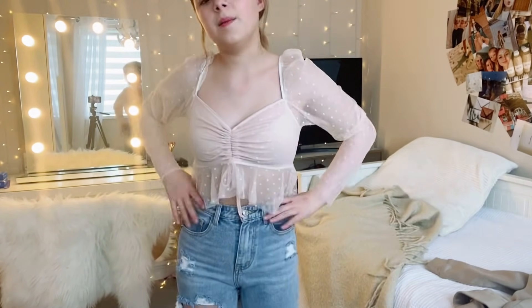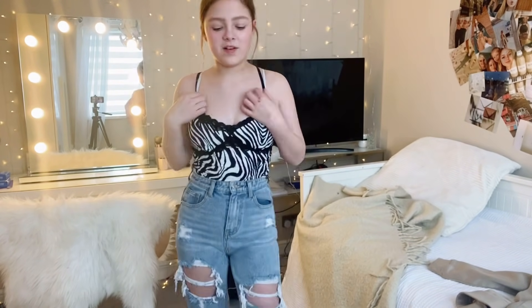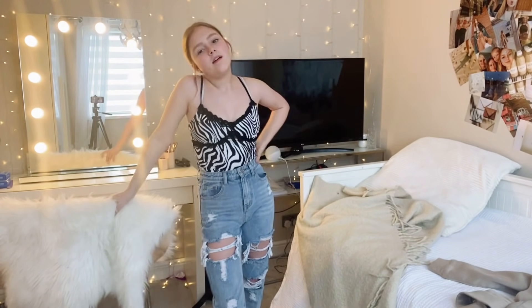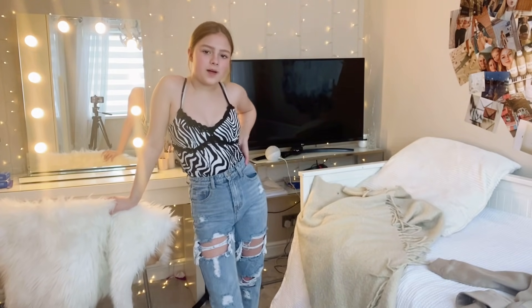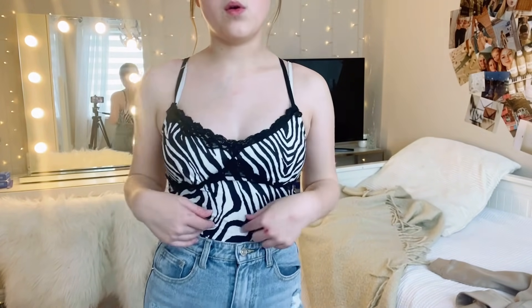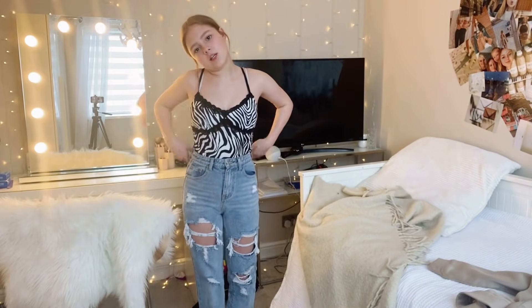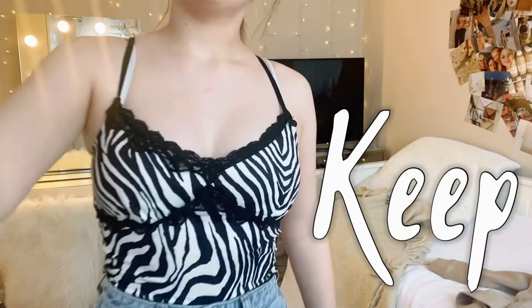Cute pale pink from Shein — I love this one. I feel like all the cool little tops are from Shein because it's so cheap. I also love animal print. I think this came in a set with a black skirt. It goes with the jeans and yeah, I love this top — keep.